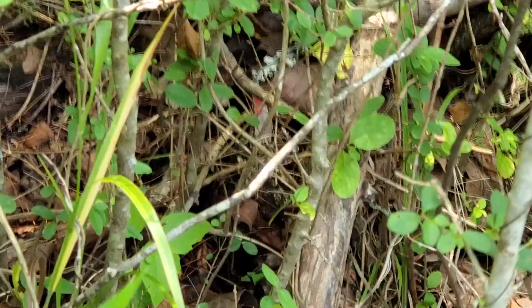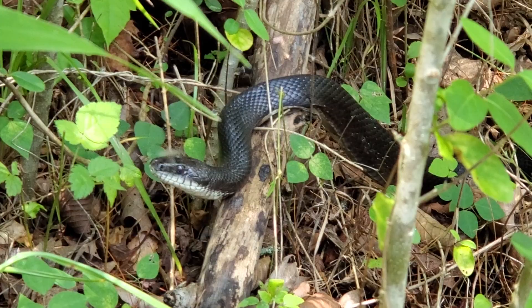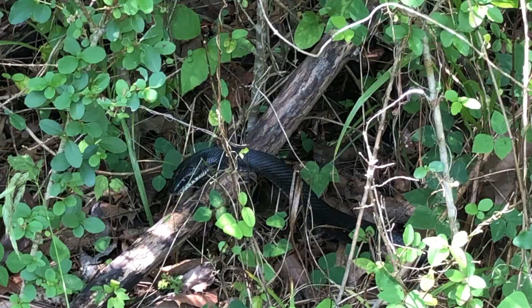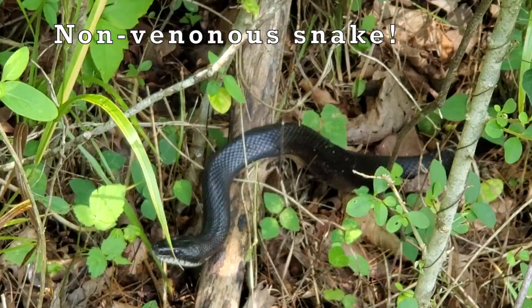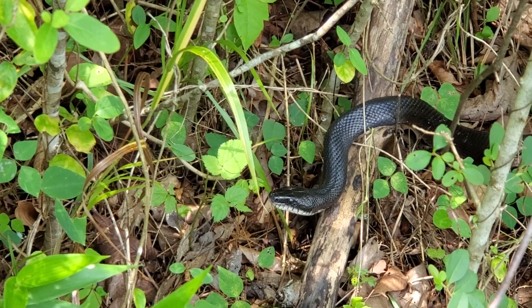While not everyone is a fan of snakes, the black rat snake is nothing to fear. This non-venomous snake is true to its name because it mostly eats rats. Osceola Island is a great habitat for black rat snakes and they're very common in our region. Black rat snakes are also one of the longest snakes in North America.